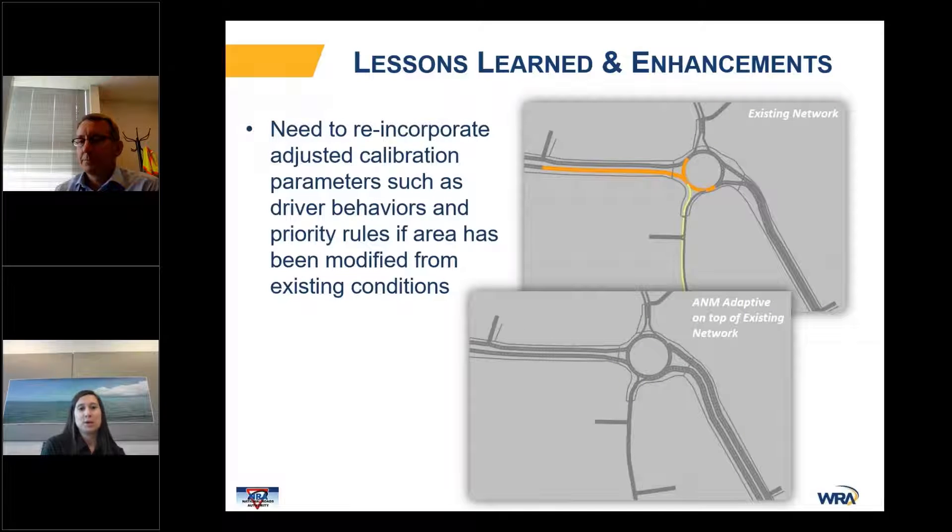We also had to reincorporate some adjusted calibration parameters, such as driving behaviors, if an area had been modified from existing conditions. The top graphic shows your existing network with orange and green links representing adjusted driving behaviors. When the ANM Adaptive comes on top of the existing network, these adjusted driving behaviors revert back to the default. The ability to carry over calibration adjustments at modified areas would enhance and save time, but the ANM Adaptive process is still an advantage because the rest of the calibration adjustments remain intact.